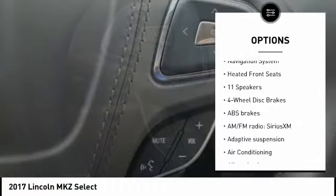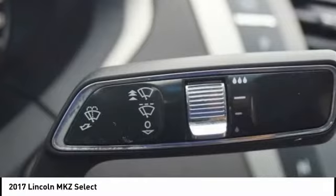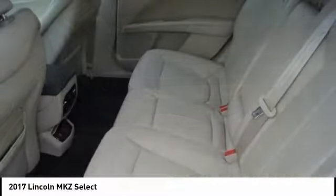Remote keyless entry, four wheel disc brakes, speed control, rear window defroster, navigation system, heated front seats. Your new ride is just a phone call away.